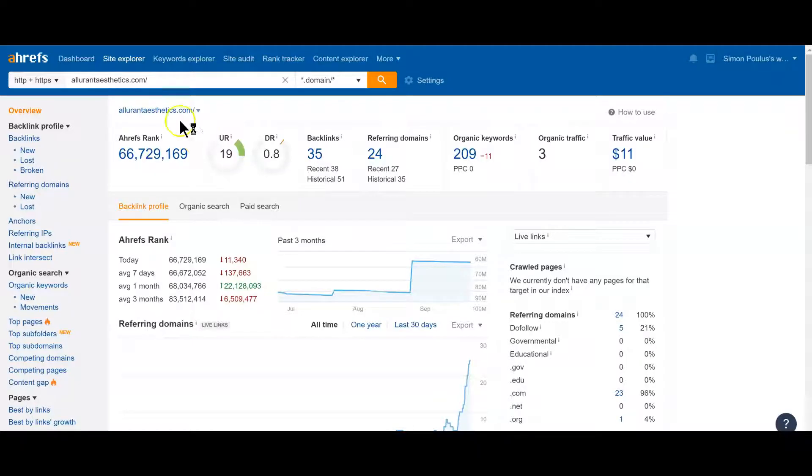I'll put your website into a tool called Ahrefs. Ahrefs buys statistics from Google and presents them to us in an easy-to-read way — shows us what's going on, what's helping rank your site, what's not helping, and how it looks in terms of traffic per month. Organic traffic means unpaid traffic from Google, and you're getting three clicks a month, so not very much.